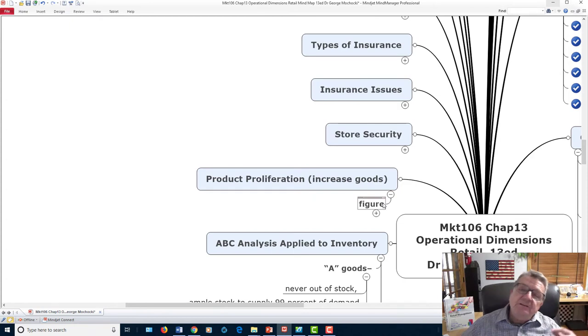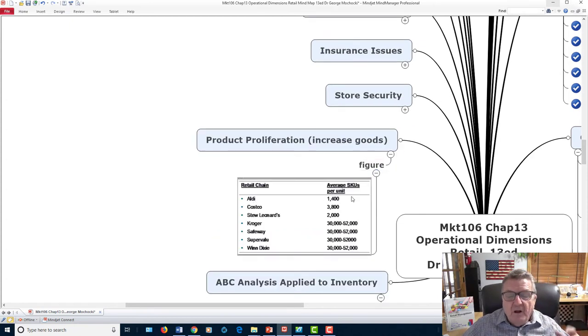Product proliferation refers to how many products you carry. Aldi carries about 1,400 SKUs, while Safeway carries around 30,000 and Kroger carries even more. Kroger recently purchased Mariano's, so you're seeing more Kroger brand names there, along with various discounts. They operate similarly to Walmart in scale but focused on food. All of these examples compare the food section of their offerings.